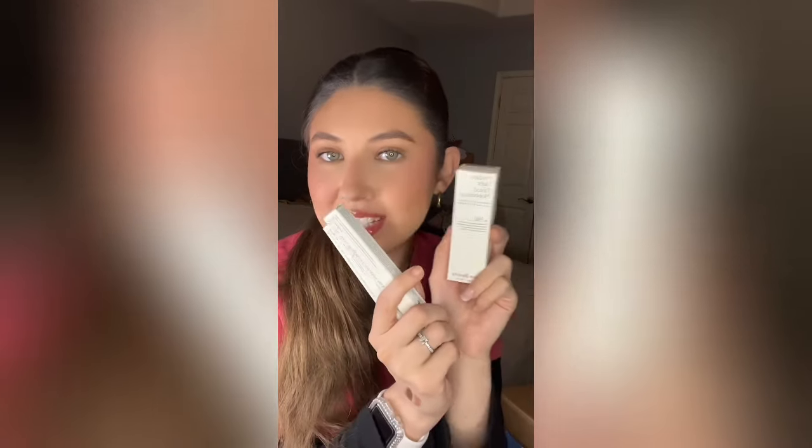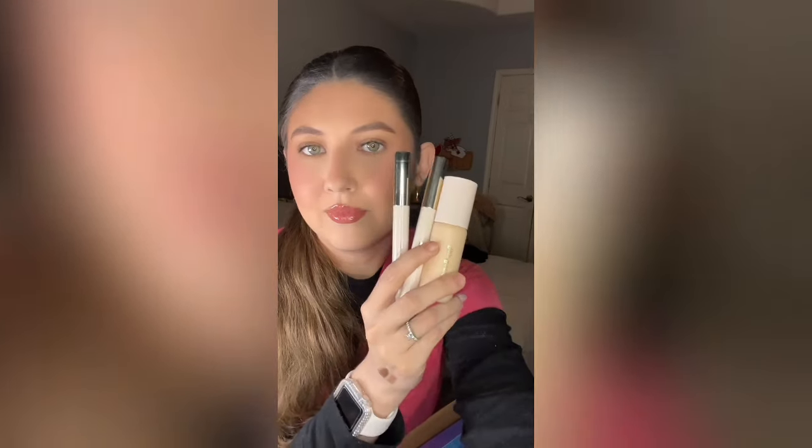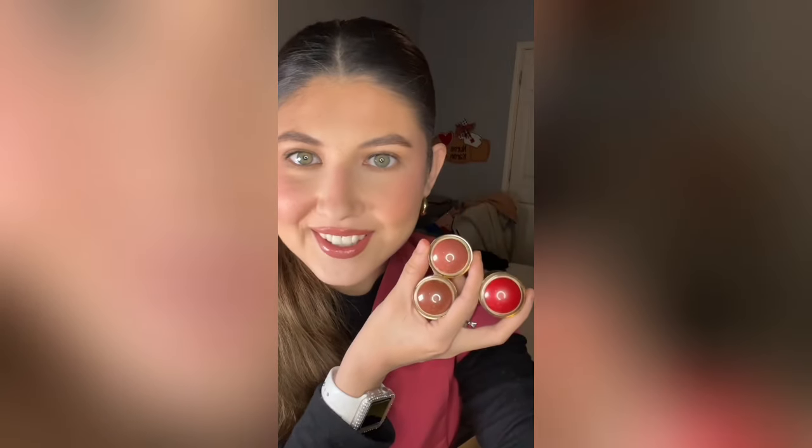Part two of my huge Sephora sale haul! A couple things from Rare Beauty - I picked up her tinted moisturizer and two of her shadow sticks in shades Integrity and Adventure. Finally going to try some things from Merit - I picked up the Complexion Stick because I always see Ali using it and she loves it. I also picked up this mini blush trio - I think I could have gotten a lighter shade but I'll still test it out. Two things from House Labs: their concealer and their powder. The concealer is supposedly super full coverage and I love anything that claims to be blurring.